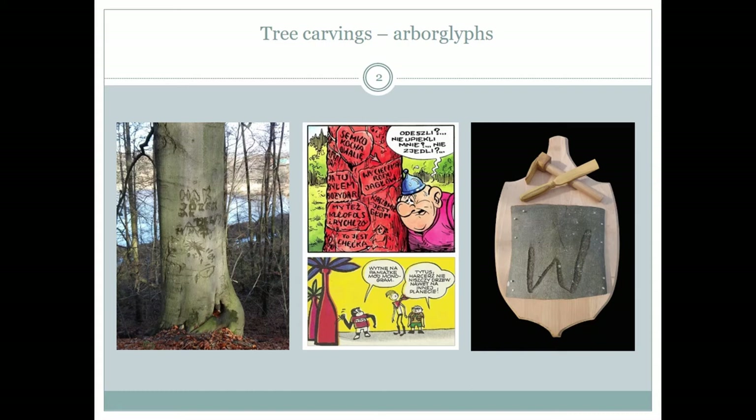First of all, I assume that we have all encountered trees with carvings like this one. The practice is even illustrated in written comic books. Even artists like Kazimierz Hraba used trees with carvings as part of their artistic installation. My thesis is simple: trees with carvings are part of the historical, cultural and above all archaeological record.